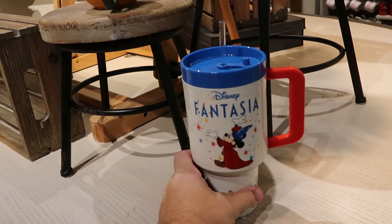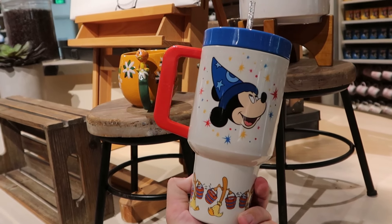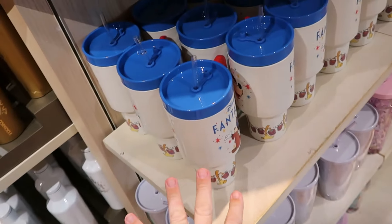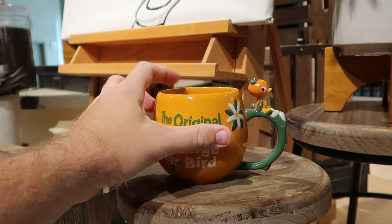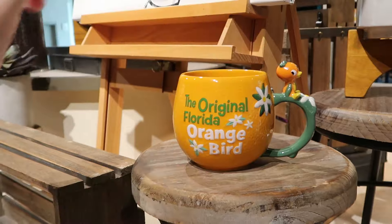Some other cups here at the World of Disney — this one is a very tall plastic one for Disney Fantasia with Sorcerer Mickey and another big Mickey graphic on the opposite side for $28. Right over here on the little stool is the original Florida Orange Bird — you get the Orange Bird on the handle, and the backside says 'Serving Up Sunshine Since 1971' — for $25.